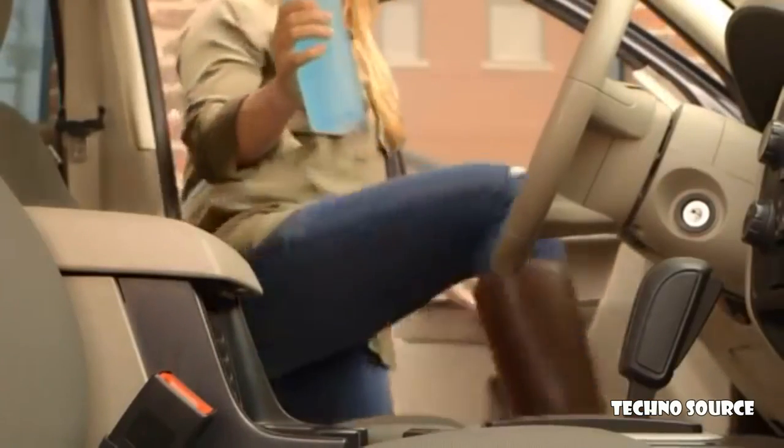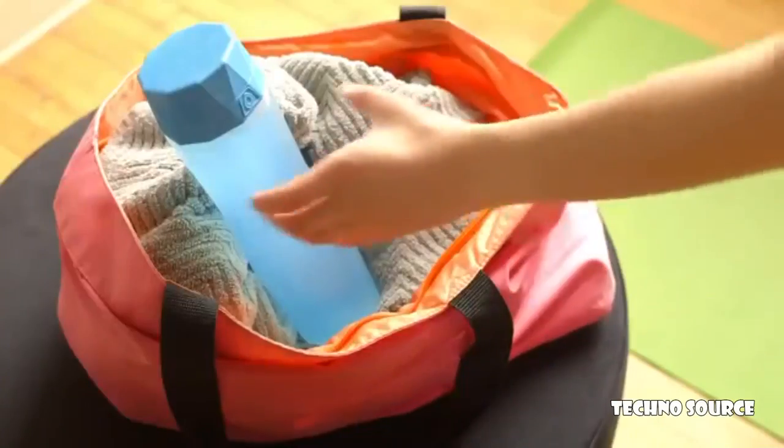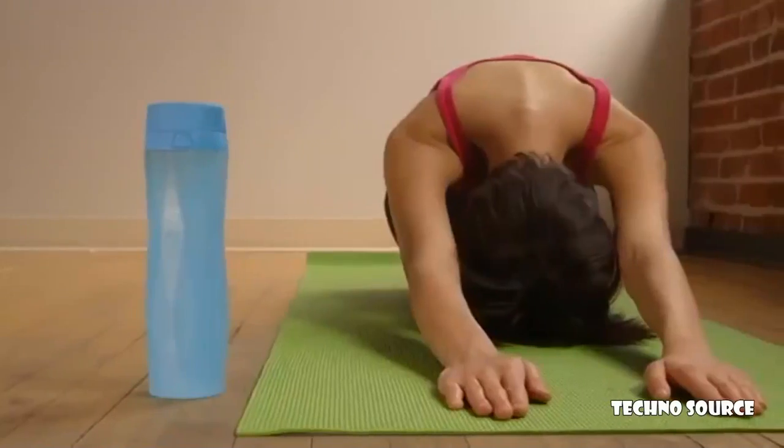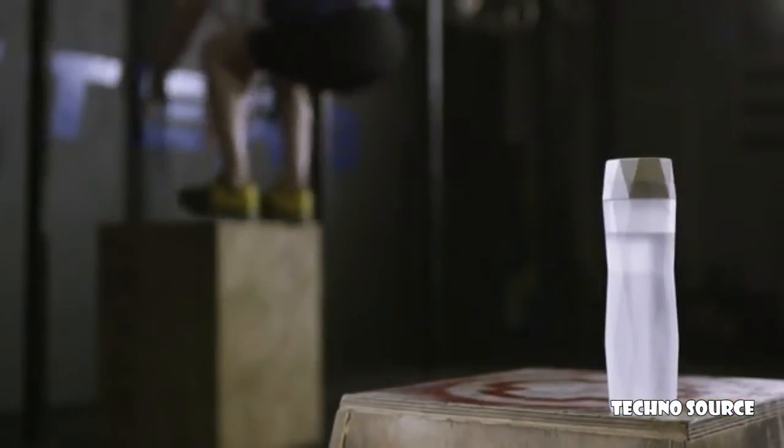We carry our water bottles with us everywhere, so we wanted to make something that was sleek, elegant, and smart, and could transition from the gym to the office. Something that is technically advanced but doesn't look like a tech product, because we wanted it to be natural — almost like a natural extension of yourself.